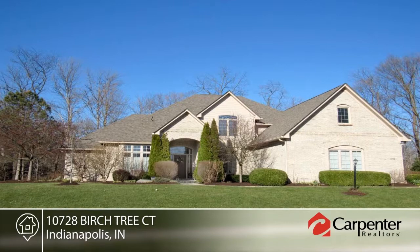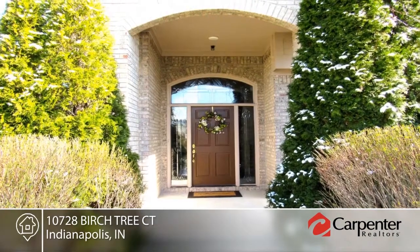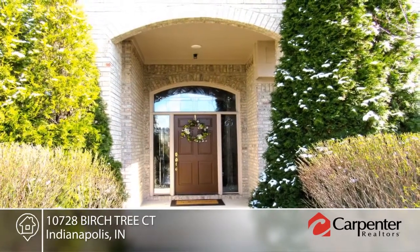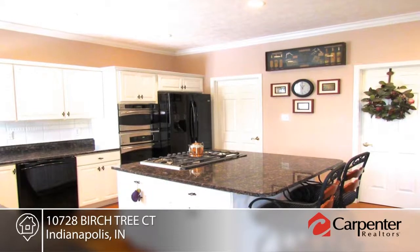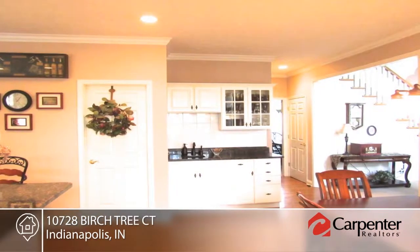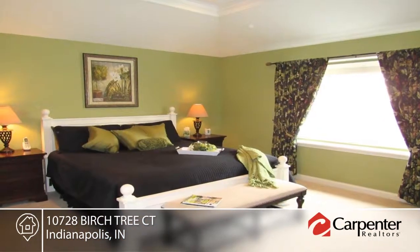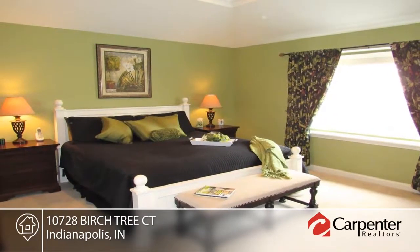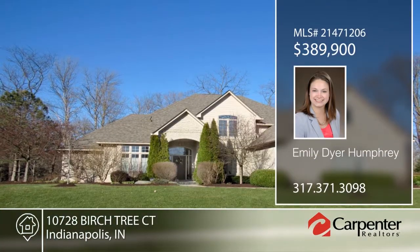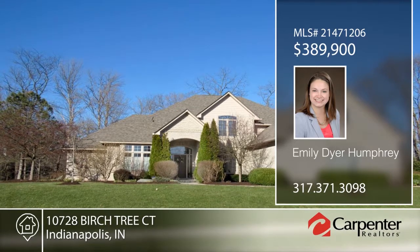Welcome home to this meticulously maintained and nicely updated Bontrager Custom Home. Why build when you can buy better than new for less? The large, serene wooded lot boasts tons of privacy, a partially fenced-in backyard, deck, and pergola. Additional amenities include a main-level master bedroom suite, sunroom, and huge updated kitchen with granite countertops. There's a bonus room that could easily be converted into a fifth bedroom, as well as a full basement. Contact Emily Dyer Humphrey to make it yours.